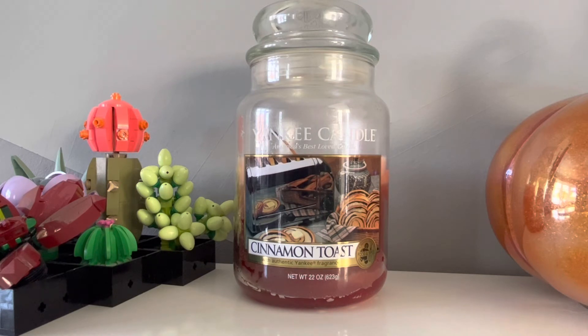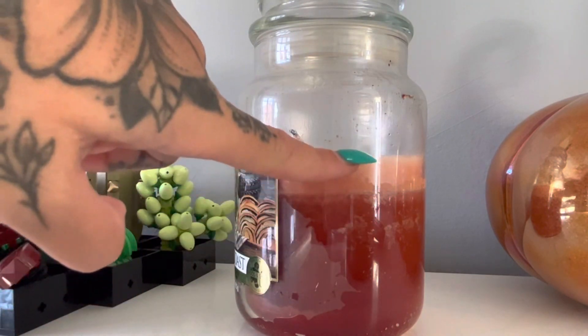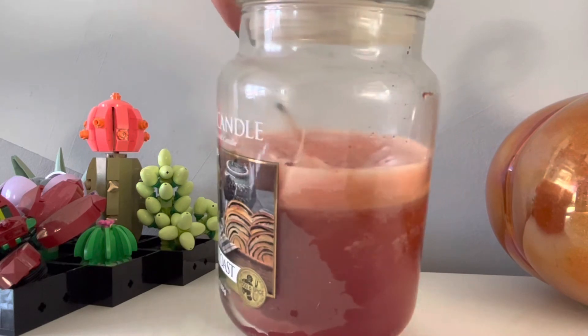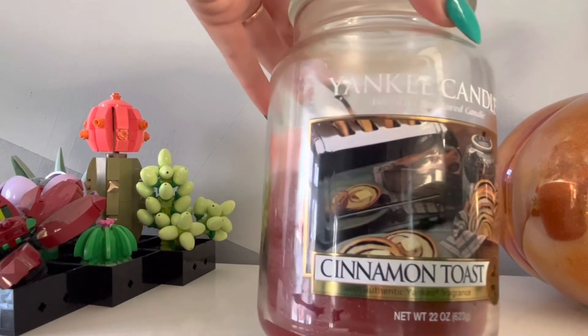I can't find the top, middle and bottom notes for this because they're not on a website anymore. But the scent description was a warm, delicious cinnamon spice with a buttery note. You can see the colour the wax was, and this is where it's pulled after I've put it under my lamp. You can see the wick has been burned at the top there as well. I do really love that label design.